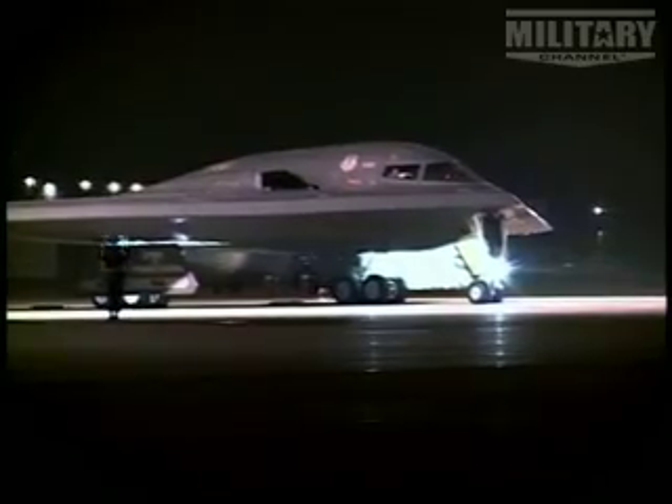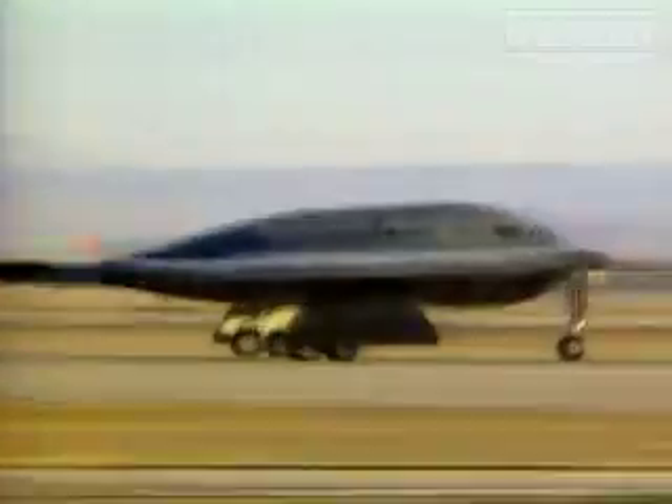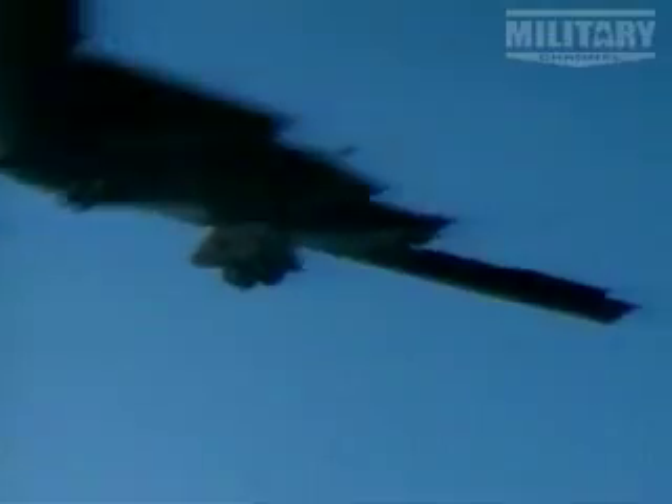Coming up in the number two slot, the aircraft that changed the face of aeronautical design and with its hefty price tag, literally puts this bomber out of sight. The B2 Spirit.